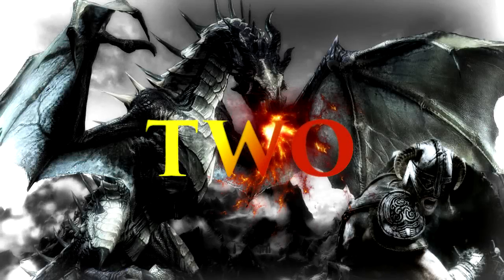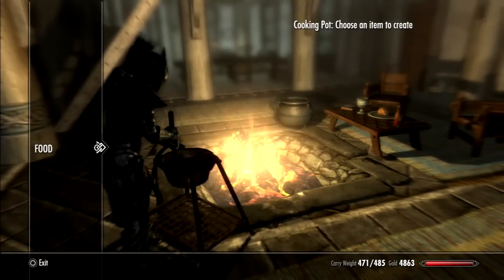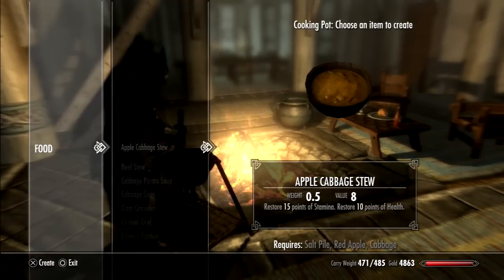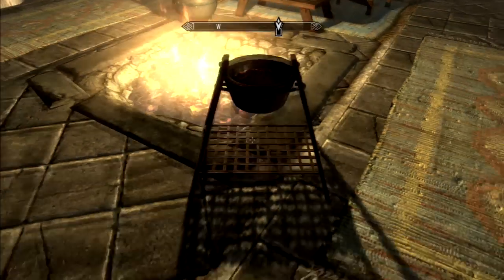Number 2: instead of making potions, make venison stew. The requirements for it are venison, salt pile, potato, and leek. Salt piles, potatoes, and leeks are the most common items you'll find in the Elder Scrolls game — you can find them in any kitchen around the world.